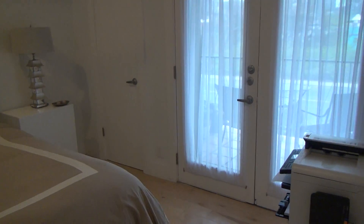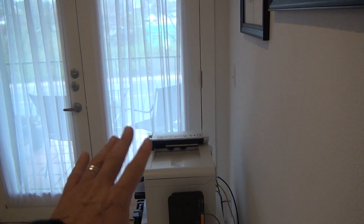Our guest room is here, and there's a little balcony too. If you download the driver, you can get the wireless printer working for you.